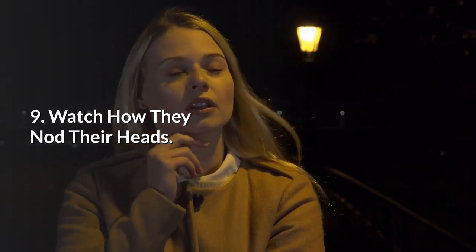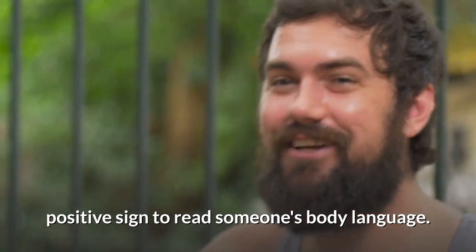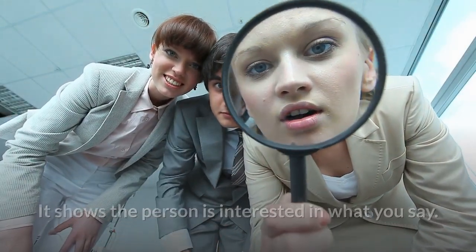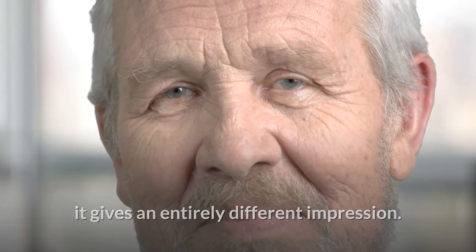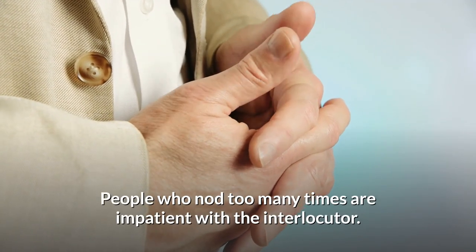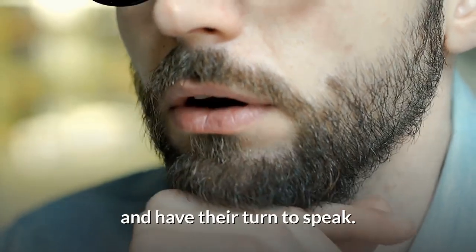9. Watch how they nod their heads. The nodding head seems to be a more positive sign to read someone's body language, as it shows the person is interested in what you say. However, if you notice someone is nodding their head more frequently, it gives an entirely different impression. People who nod too many times are impatient with their interlocutor. They may also instinctively give away that they want you to stop talking and have their turn to speak.